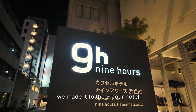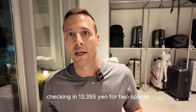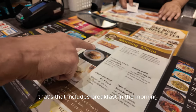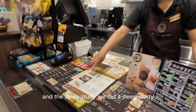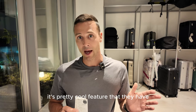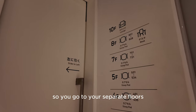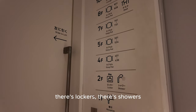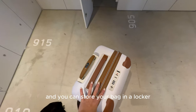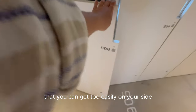We made it to the Nine Hours hotel and we're checking in right now. It's 13,395 yen for two spaces, and that includes breakfast in the morning and a sleep study — there are sensors in the pod, which is a pretty cool feature. The check-in process was very easy. Women and men are on separate floors. There are lockers, showers, slippers, and a toothbrush provided. You can store your bag in a locker that's easily accessible on your floor.